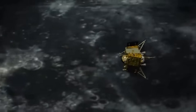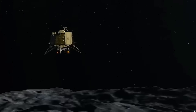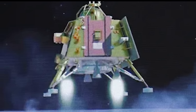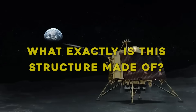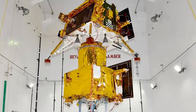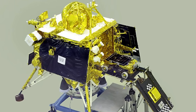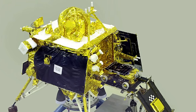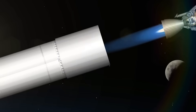Either the moon harbors some unknown natural process capable of creating such formations, or something far more unprecedented has occurred in its distant past. The first question to arise was a simple but unsettling one: what exactly is this structure made of? Preliminary spectroscopic data hinted at high concentrations of titanium, thorium, and rare earth elements, materials not uncommon on the moon, but found here in concentrations and configurations never seen before.